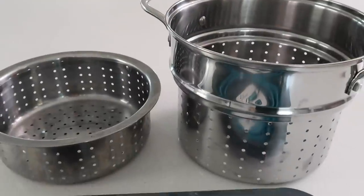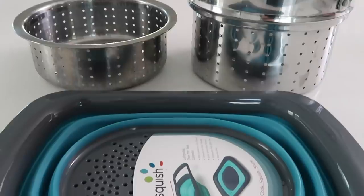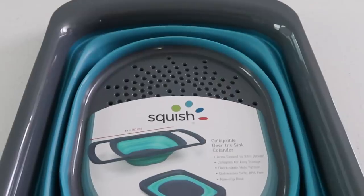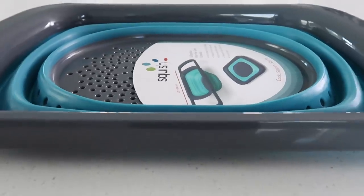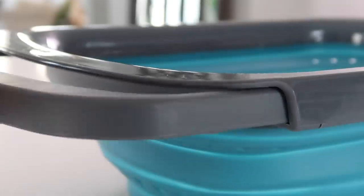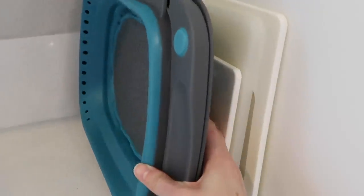I have found the perfect alternative to big bulky strainers — it's this collapsible squish colander. We're always looking for more space in our kitchens and this will definitely free some up. It has arms that collapse in and also collapses down to pretty much be the same size as a cutting board.